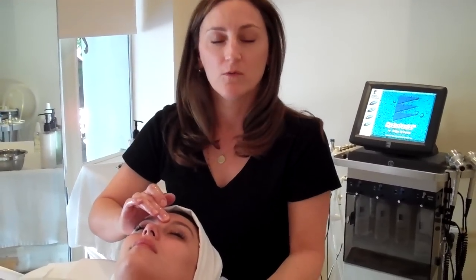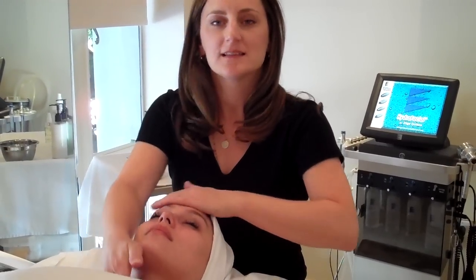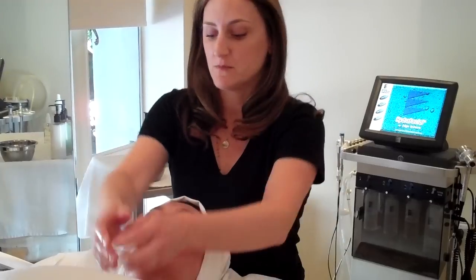Now we all work out our bodies, especially here in LA — it's a very health conscious city. We also need to work out our faces. What does that mean? That means a good, simple, consistent, regimented skin care routine, just like a workout, it's very regimented.